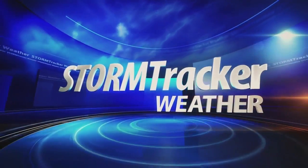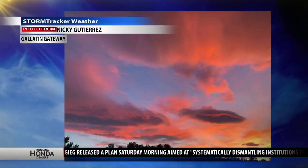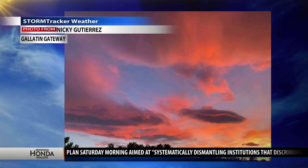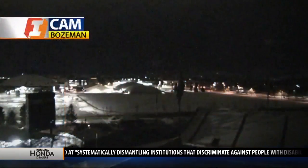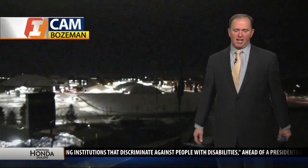Good morning. Current time, 5:46. We've had a plethora of great pictures coming in. Nikki Gutierrez sent this in from Gallatin Gateway, looking at some of the fiery sunsets that we've had — a beautiful shot there. We'd love to see your photo come in as well. Bozeman Eye Cam.